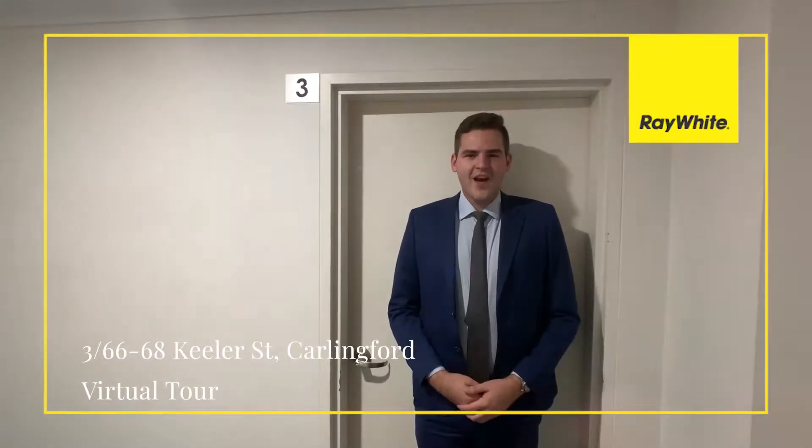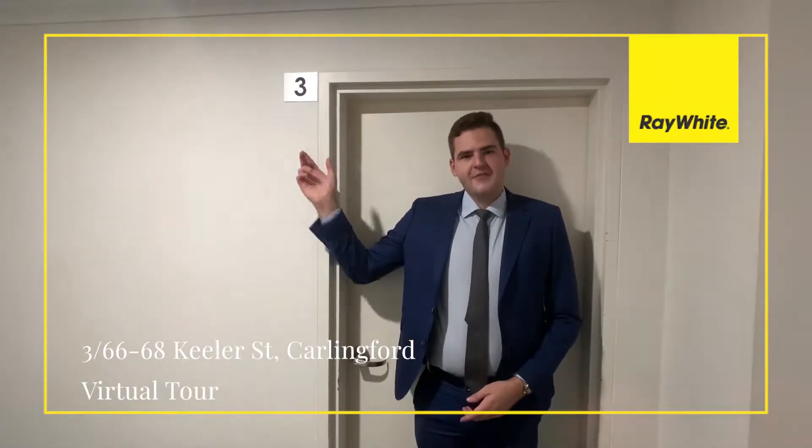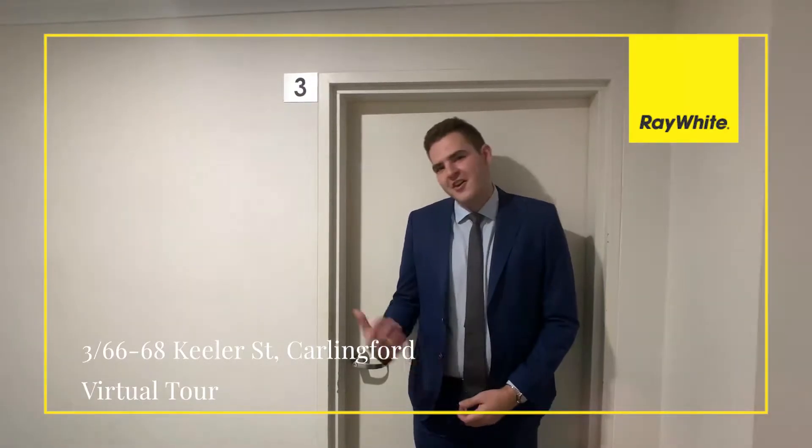Hi everyone, Andrew from Ray White Carlingford, and today we're having a look at unit 3 of 66 Keeler Street in Carlingford. Come on through.